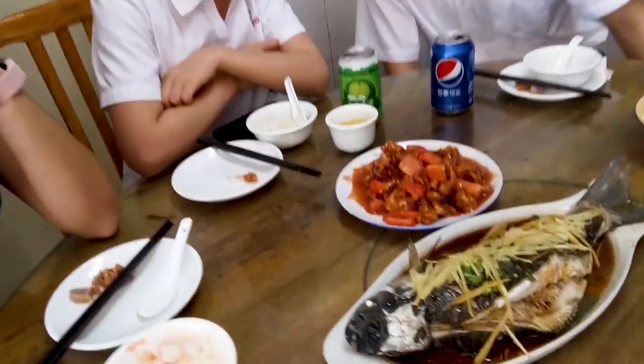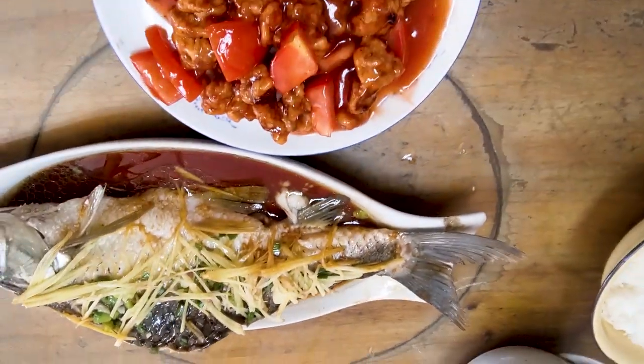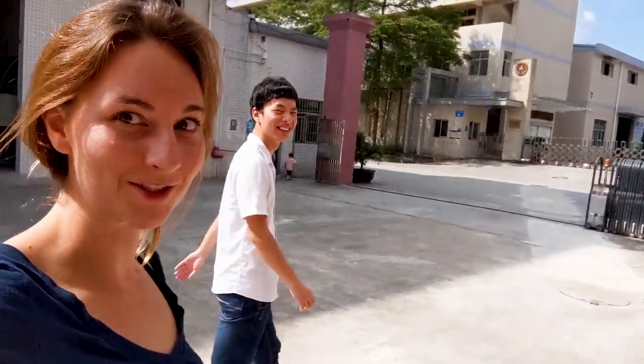Hello everybody! I'm here with Jelly and James, and we're having lunch before going to talk about silicone for your mermaid tails. We've got a big fish, tomatoes, and sweet foods. We just arrived at the factory and we're going to go see how they make silicone and molds. Let's do it!